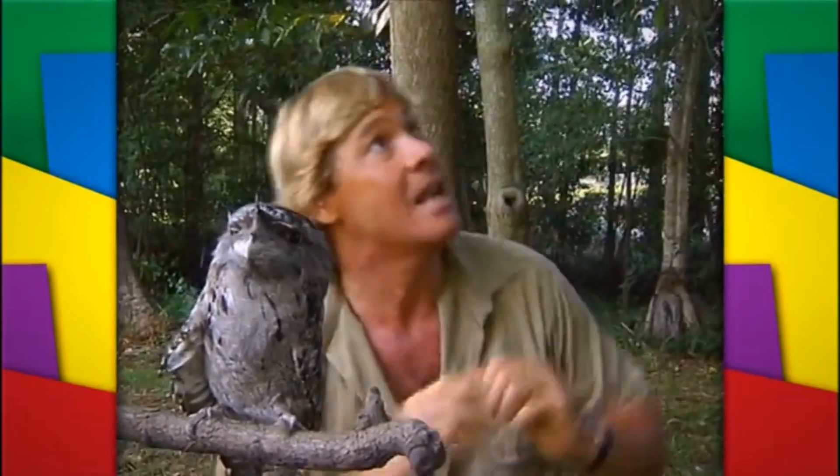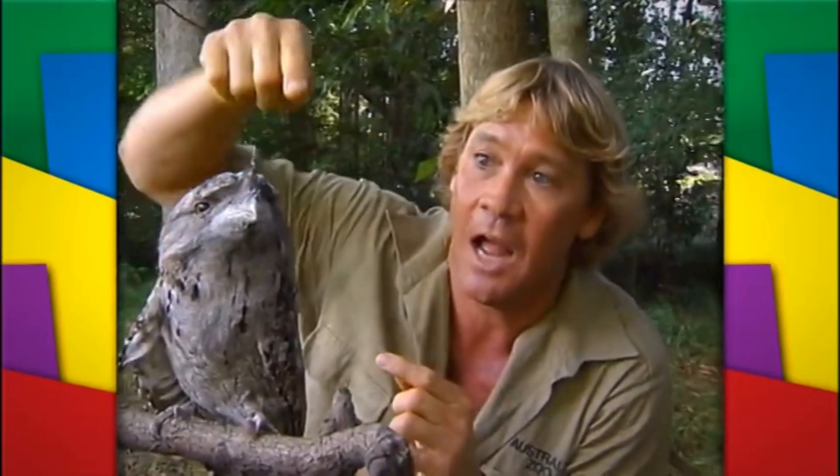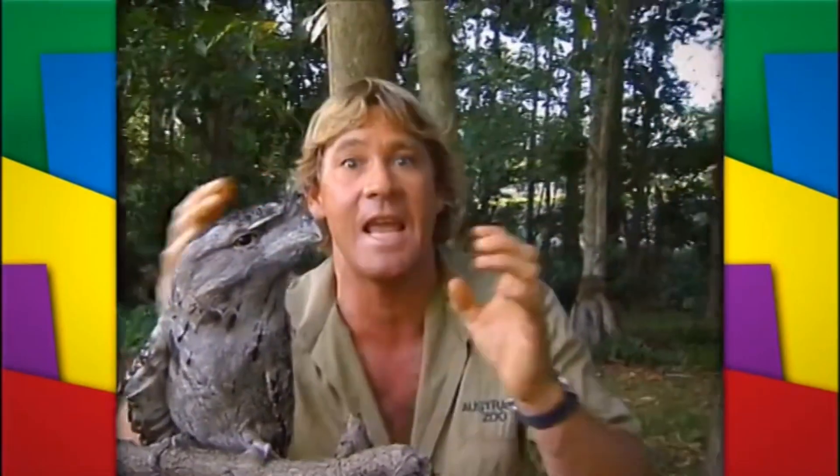When they're sleeping during the day, they sit high up in a tree. You can see the colours of their feathers and their nose — they stick it right up in the air and they actually camouflage to look just like a tree.